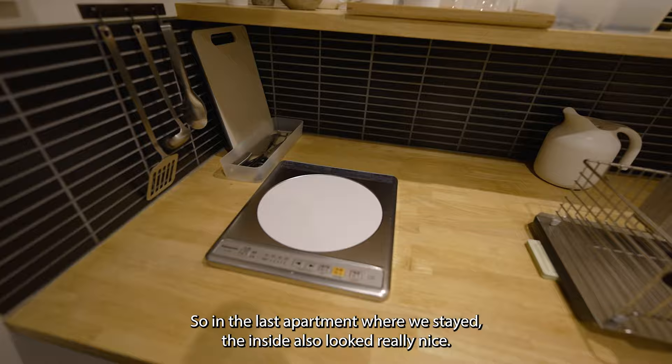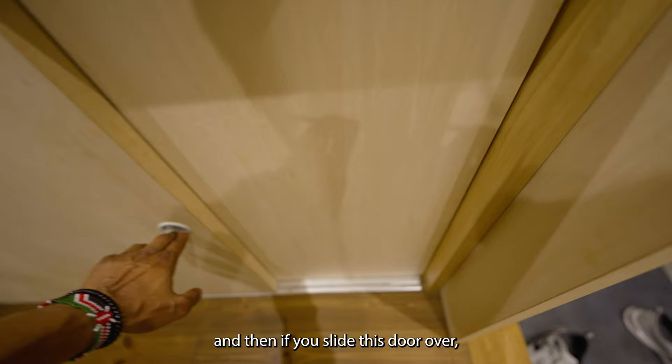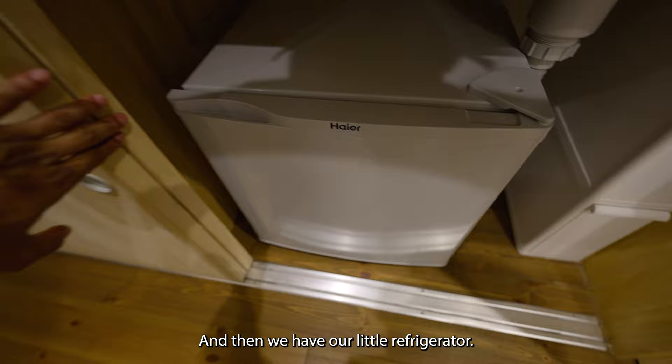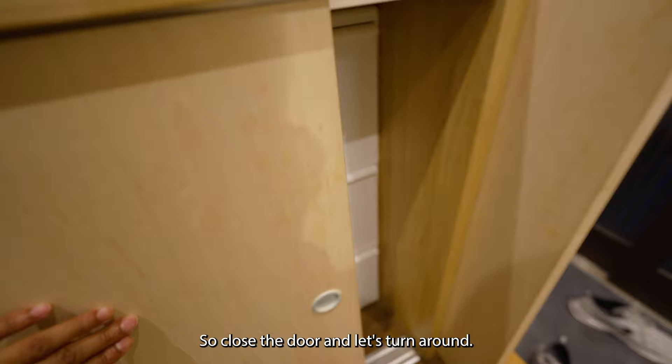Here is the microwave — so cool. And then if you slide this door over, there's another door. And then we have our little refrigerator. It's so cute. We've already got some water, some juice, and some ice in there.